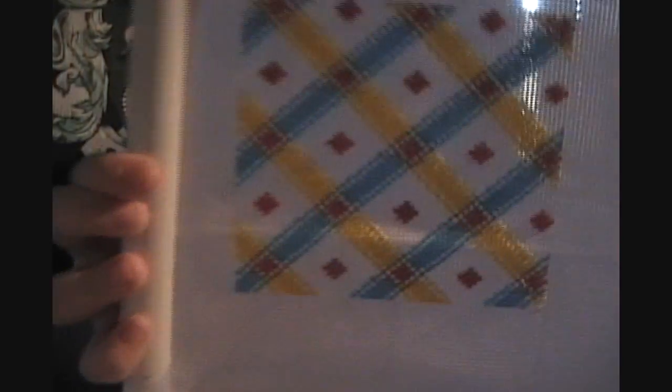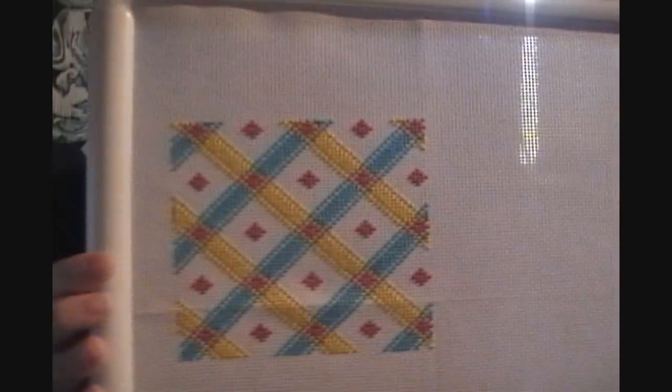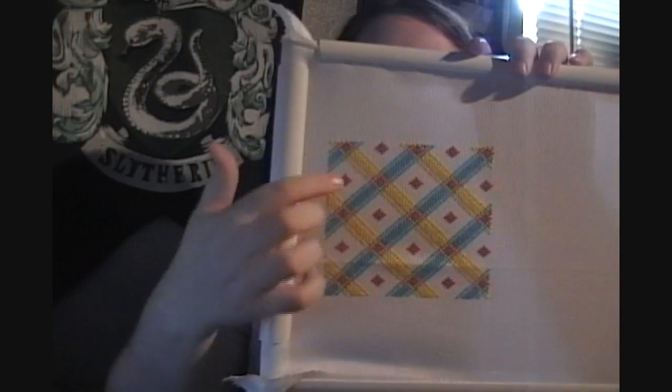I did the third one on Sunday and it is this. This was really cute too. If you look between these squares right here, there's actually green, so it uses all four colors.